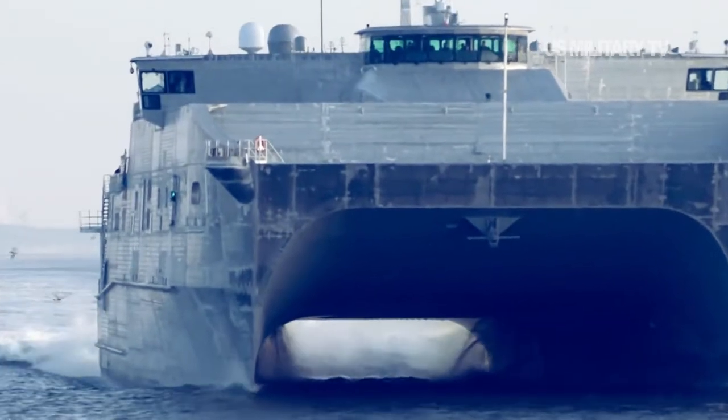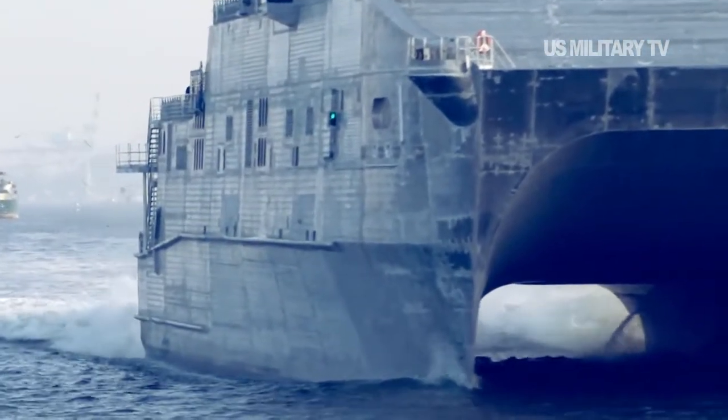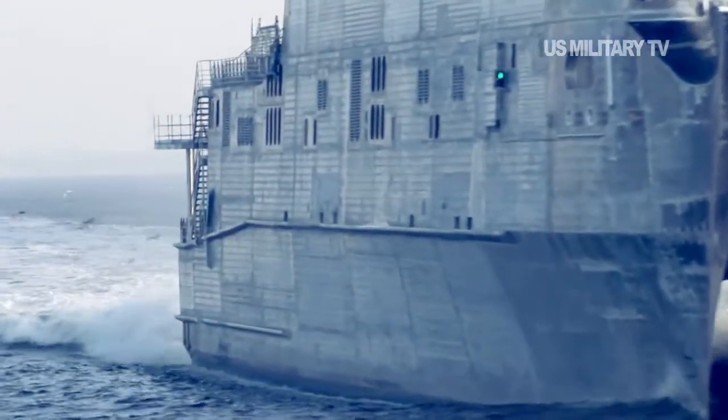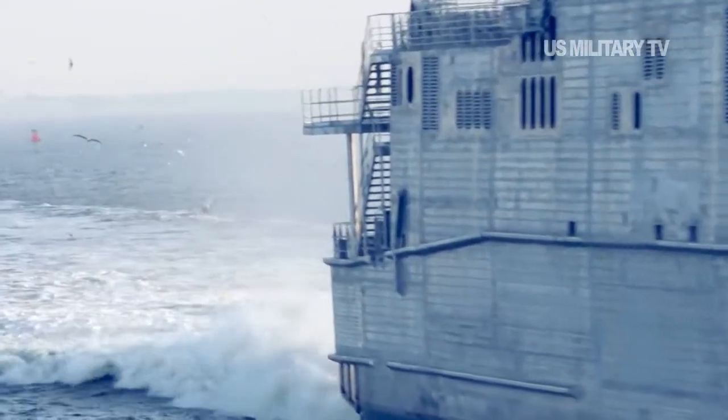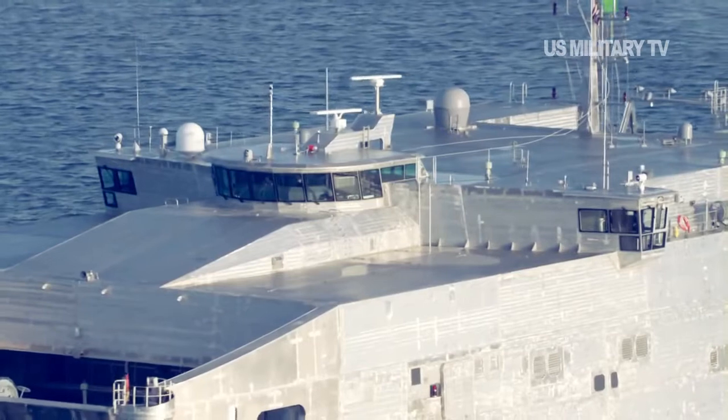In addition to the EFT program, Austell USA is contracted to deliver 19 Independence-class Littoral Combat Ships for the US Navy. Twelve Independence-class LCSs have been delivered, with an additional five ships in various stages of construction.